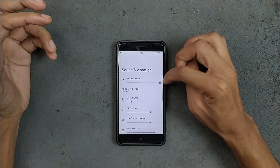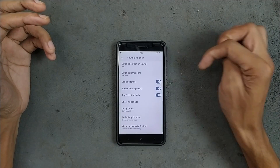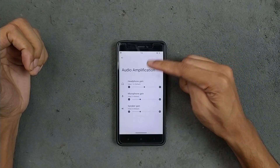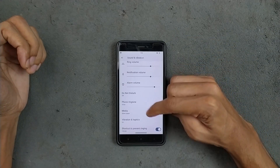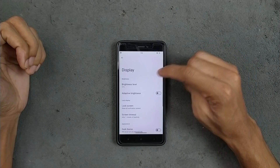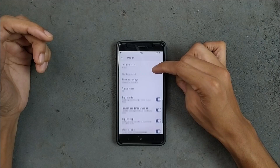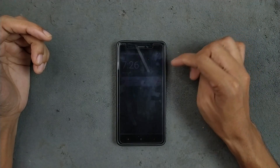Sound and vibration are working well, no issue at all. We also have Dolby Atmos option, sound control, and amplification available. We don't have per-app volume control options though. Display section: adaptive brightness is available and working well, no issues. Double tap to wake and double tap to sleep are working, no issue.